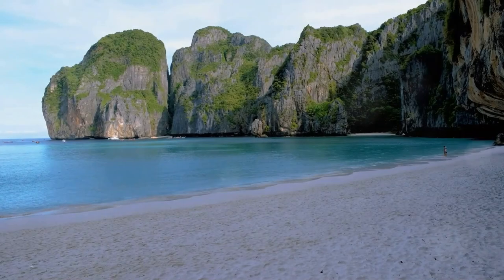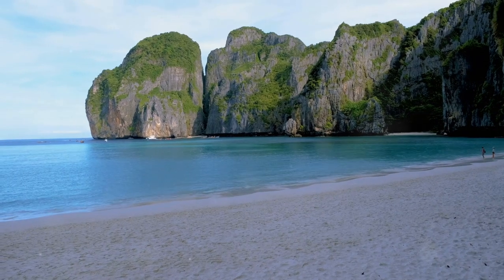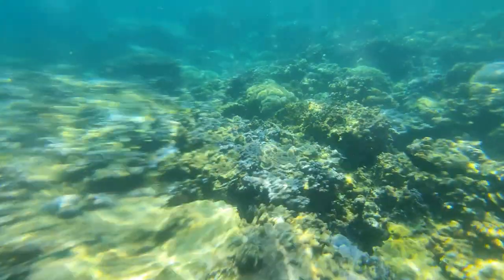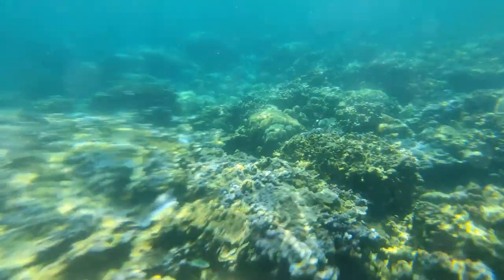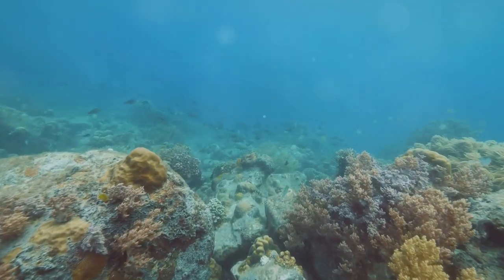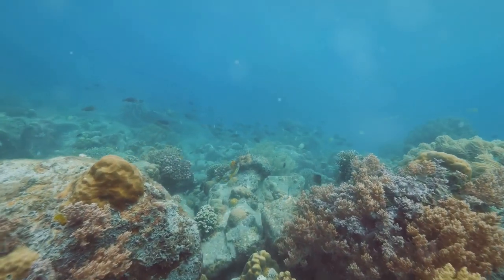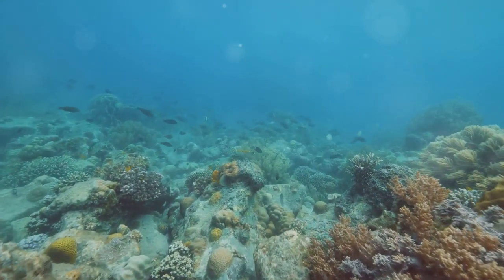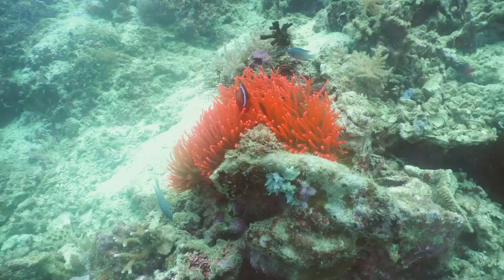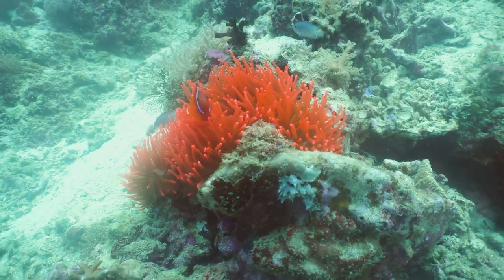Our final destination is Monkey Bay, a small secluded cove located near the entrance to Delham Bay. Monkey Bay is a fitting end to our snorkeling adventure, offering a glimpse into a world teeming with life. As we enter the water, we are greeted by a kaleidoscope of colors. The coral reef here is home to a staggering diversity of marine life, from tiny crabs and shrimps to graceful rays and sharks. Schools of vibrant fusiliers shimmer in the sunlight, while curious clownfish peek out from their anemones.